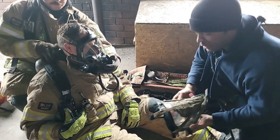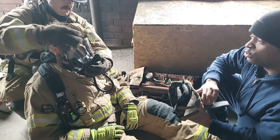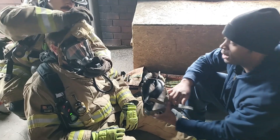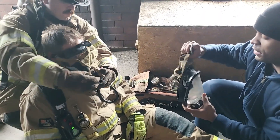As a second firefighter getting that facepiece ready, make sure all straps are loose and the facepiece is pulled over so that when we do our facepiece swap, we can roll under the chin and make sure we'll be able to easily flip the net over behind the firefighter's head.